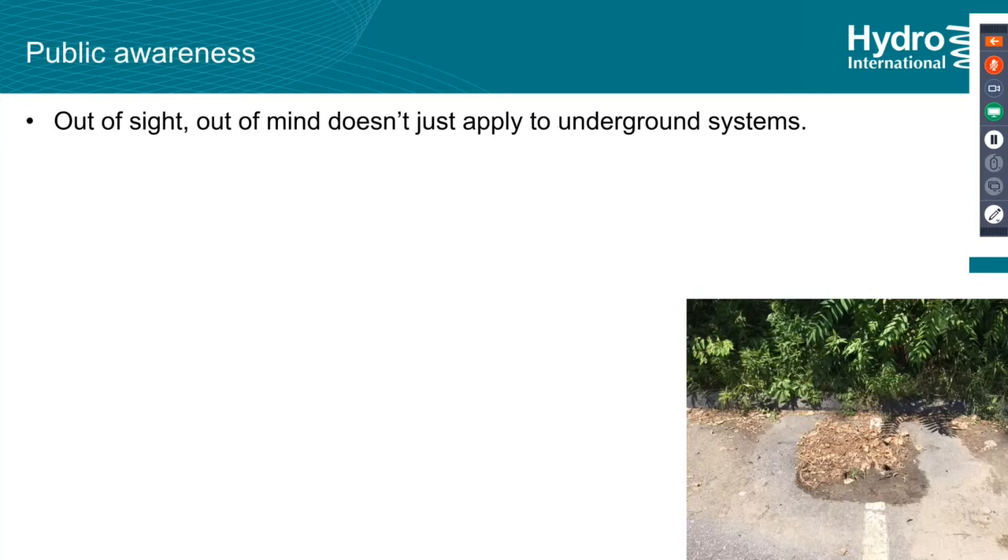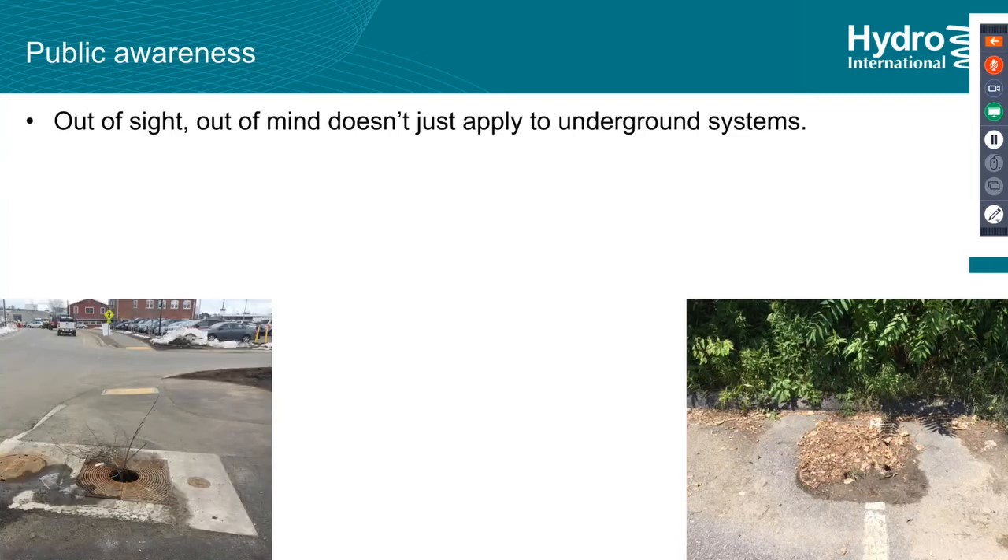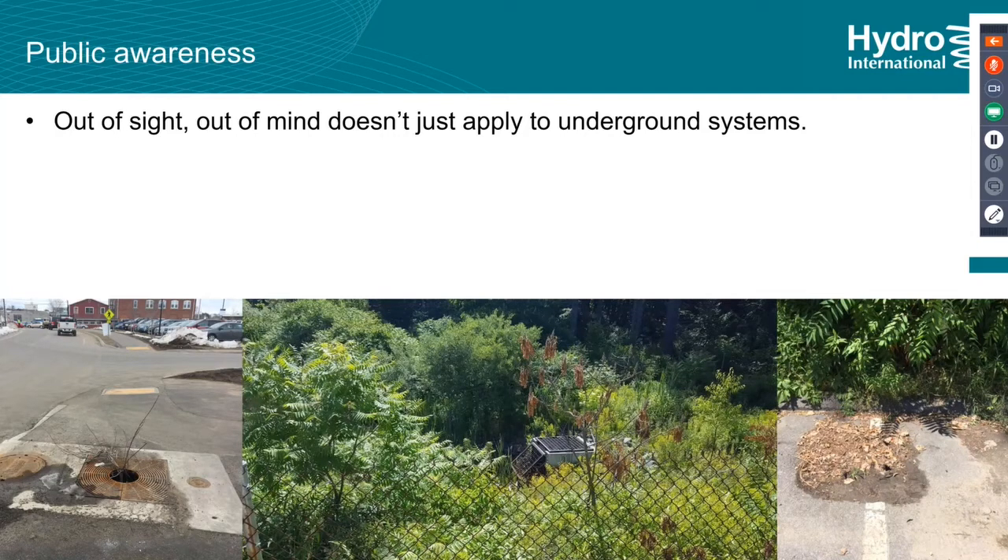Public awareness is key. A lot of people don't know what stormwater is or what stormwater structures are. It's very easy to say out of sight, out of mind for underground systems. Here's another catch basin covered over with a graded inlet — you wouldn't even know it's there. And here's a green bio-infiltration system with a broken tree and no awareness. These are not underground — they're above ground or at least visually apparent — and still no one knows. And a third example: an outlet control structure at a dry detention basin that was behind a small jungle to access.